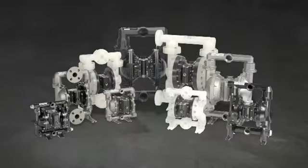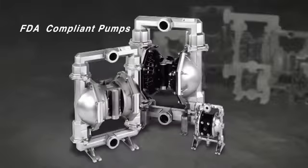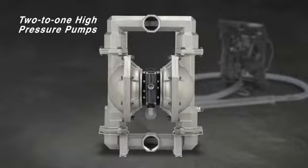The EXP also spans a full range of port sizes, from three-eighths of an inch to three inches, plus a full line of specialty pumps including FDA-compliant material pumps, flap valve pumps, powder pumps, and two-to-one high-pressure pumps for more viscous fluids.